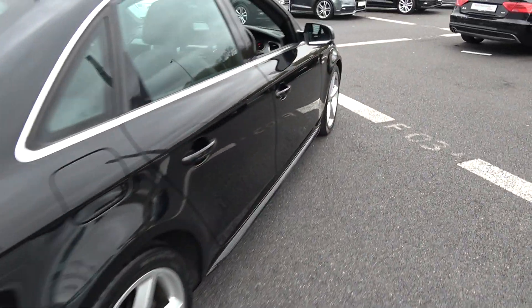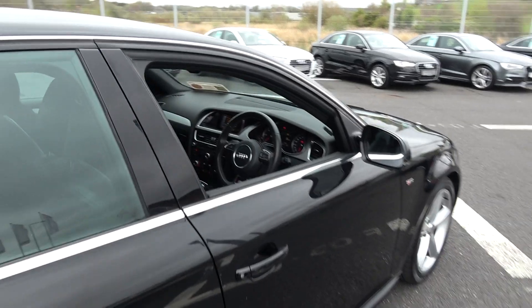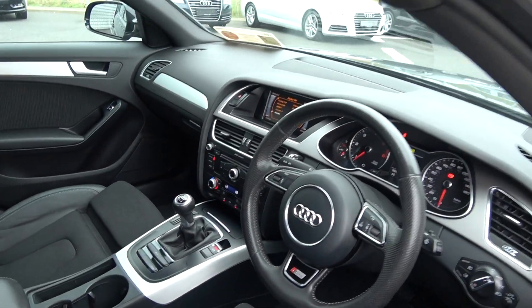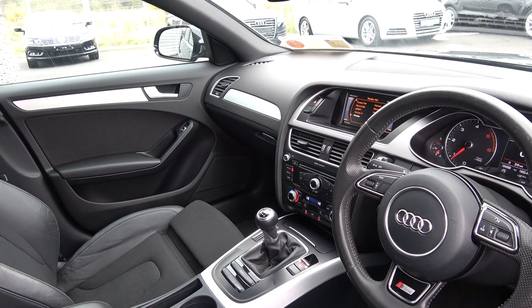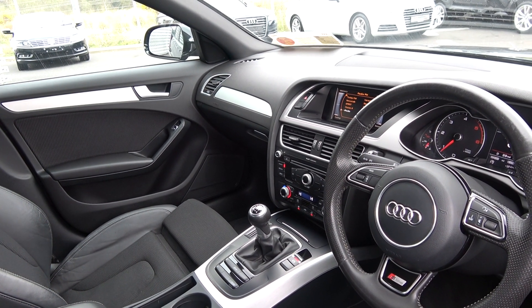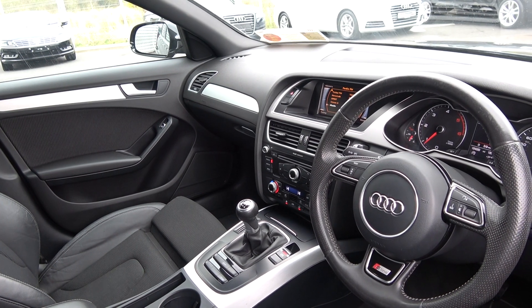Finally, making our way to the driver's cockpit, we are immediately greeted with your perforated black leather S-Line multifunction steering wheel, auto lights, auto wipers, climate control air conditioning, cruise control, and onboard computer. This vehicle is absolutely loaded with spec, and we have Bluetooth functionality built in for your mobile phone preparation.